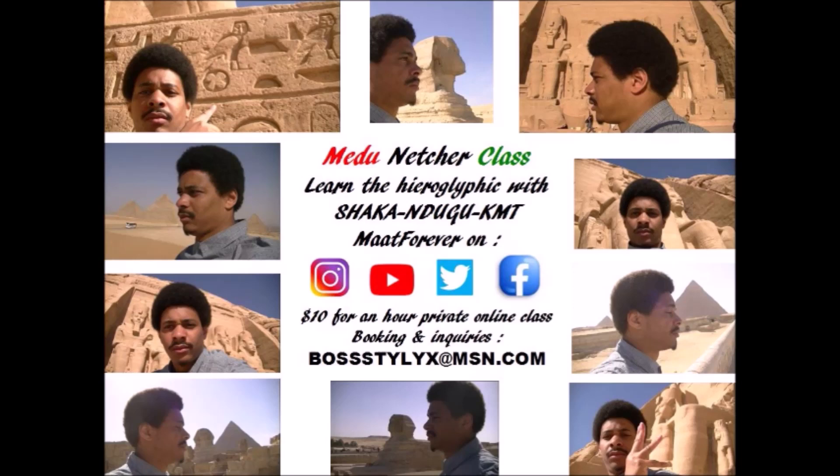One thing that comes across hands down is his extreme passion for teaching this to anyone who is willing to learn and has an interest in learning. I highly suggest that if you are interested — even with minimal interest — you subscribe to the classes with Brother Shaka. It's such a nominal amount for how much you get. Our last class was over two and a half hours but it felt like two minutes, that's how involved you become in what he's teaching.